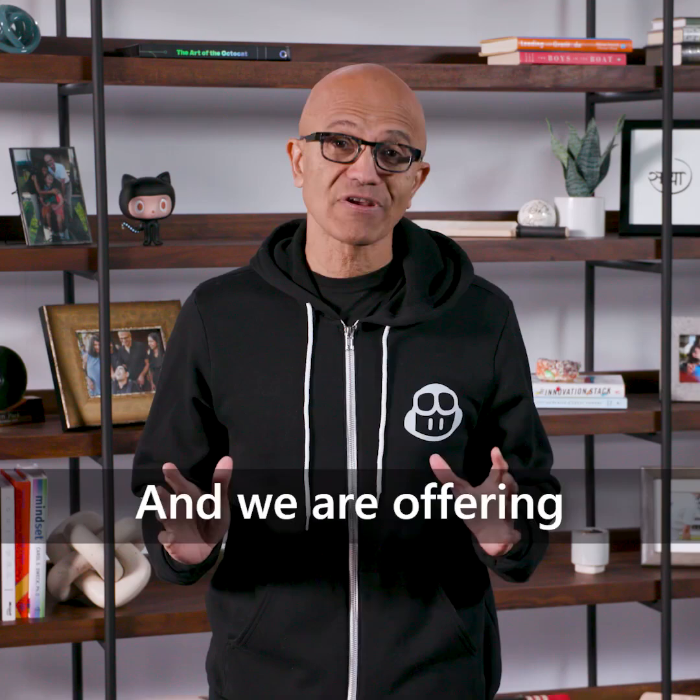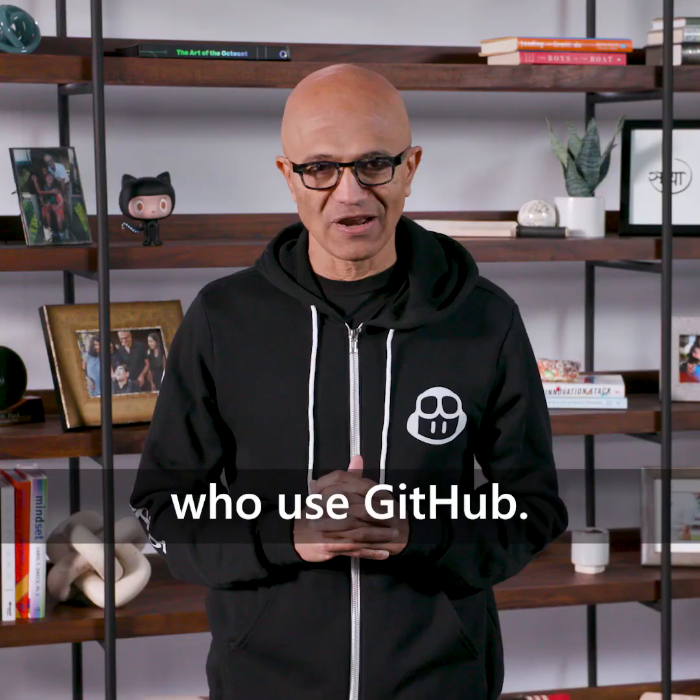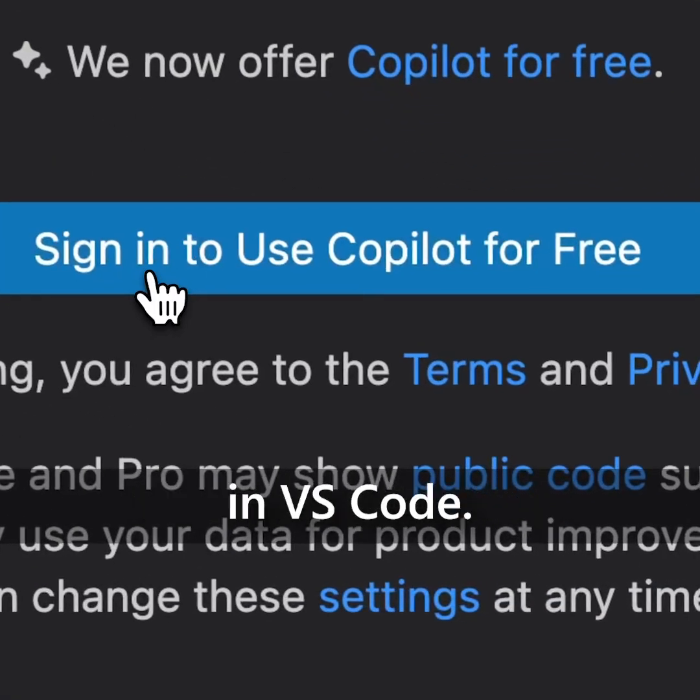And we're offering a free version to more than 150 million developers who use GitHub. We're introducing GitHub Copilot Free in VS Code. It's a real game changer.